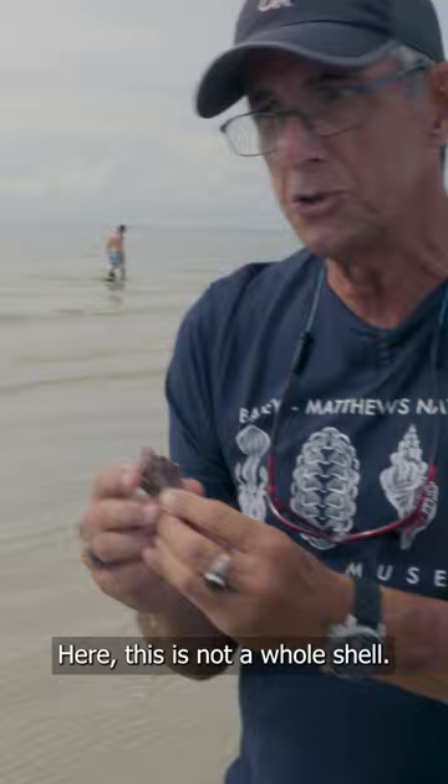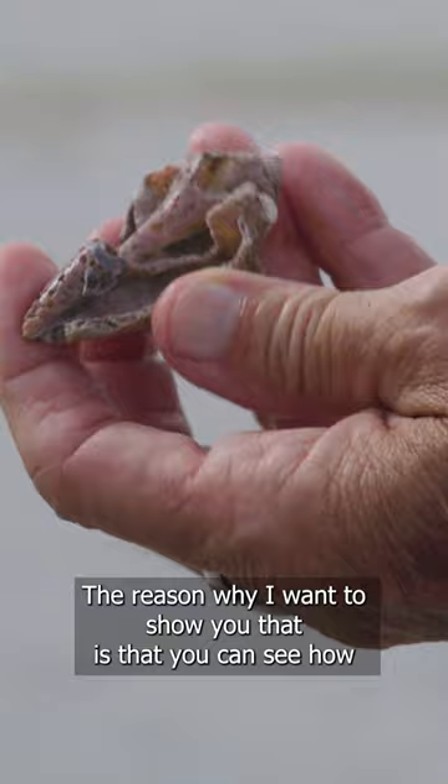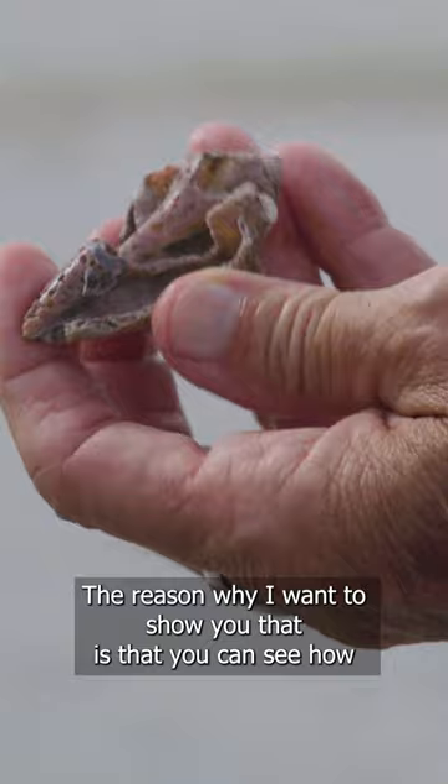This is not a whole shell — it's a remnant. The reason I want to show you this is that you can see how the coils of the shell develop. There is a central shaft and the animal then wraps itself around that, adding more and more to the edge as they grow.